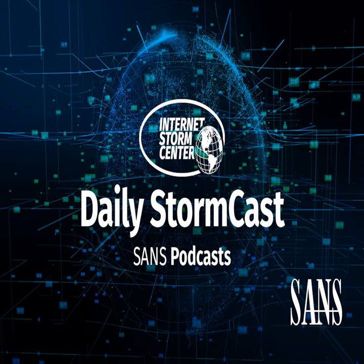Hello and welcome to the Wednesday, June 14th, 2020, three edition of the SANS Internet Storm Centers Stormcast. My name is Johannes Ulrich and today I'm recording from Jacksonville, Florida.